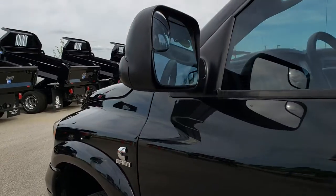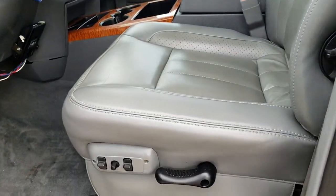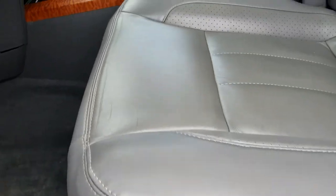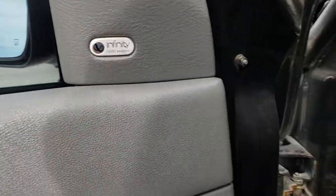It has the fold-out tow mirrors. Inside, the Laramie package gives you a gray leather interior. There are no rips or tears on the driver's seat. Both seats are heated and power, and there are no rips or tears in the carpeting. It has power windows, power locks, power mirrors, and the Infiniti sound system.